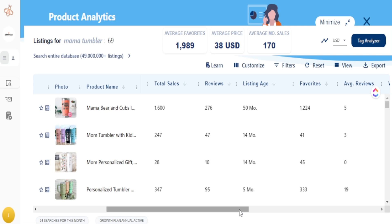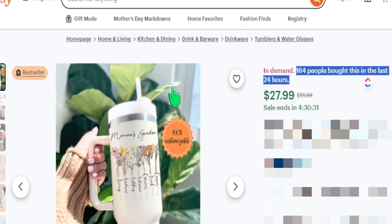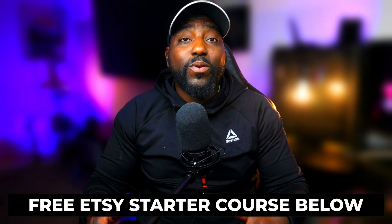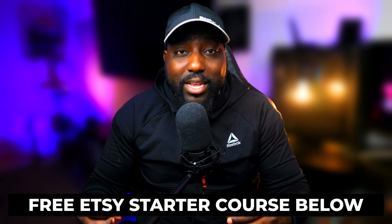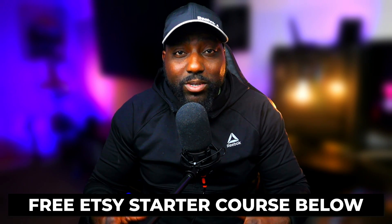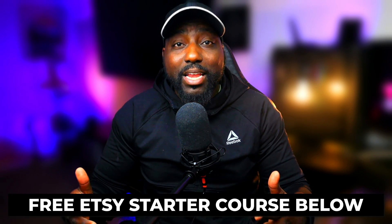As you can see, finding these top trends is really easy once you know the metric to focus on — it will help you identify products that are going to blow up in sales. If you're not sure how to get started with your own Etsy shop, I've created a free Etsy starter course where I share everything you need to list your first product. Check out the link below, and if you found this video helpful, hit the like button and subscribe to see more videos like this.